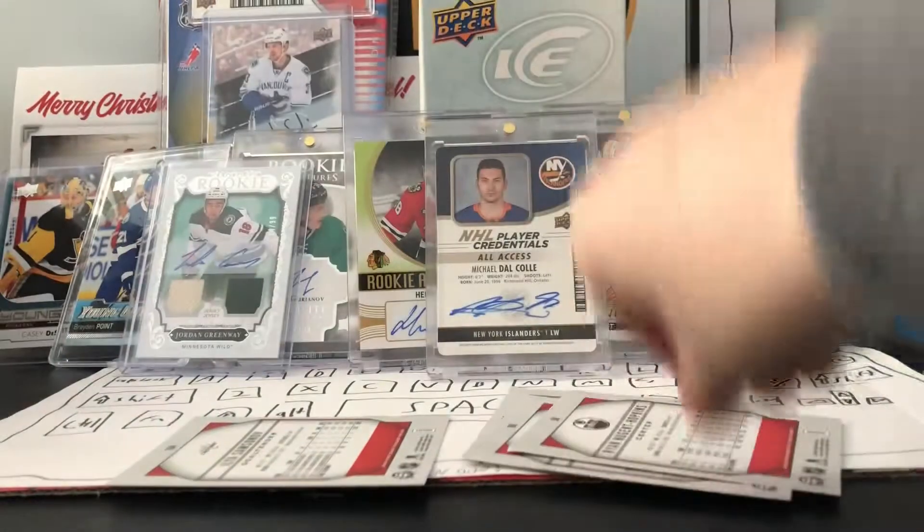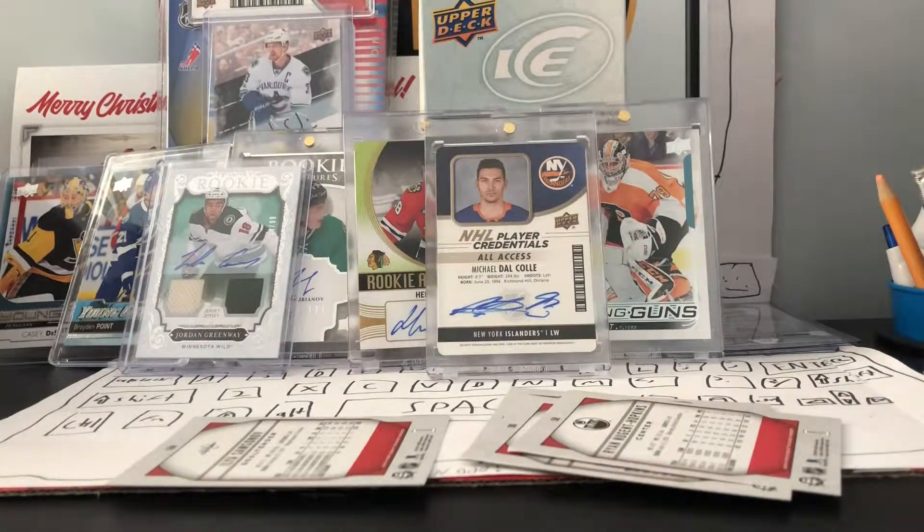Ryan Nugent Hopkins - great hit to start the video. I know how to open these now so there won't be any trouble.